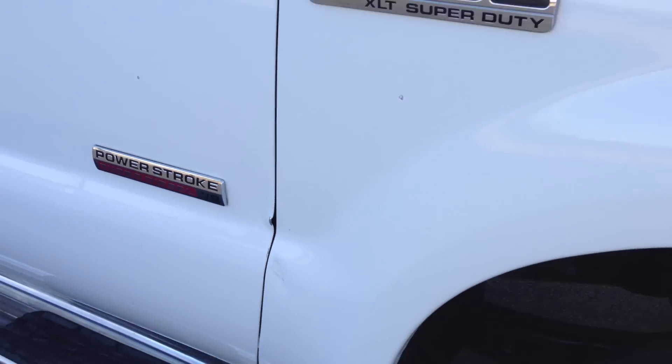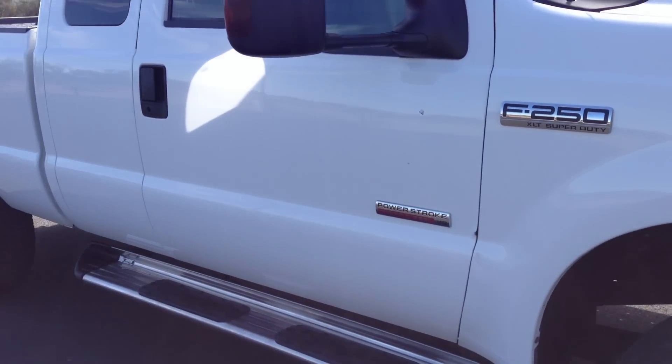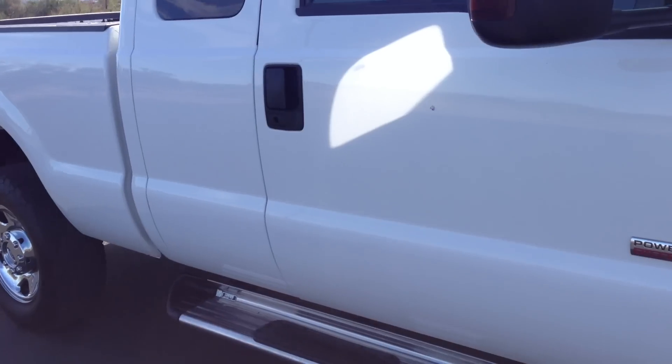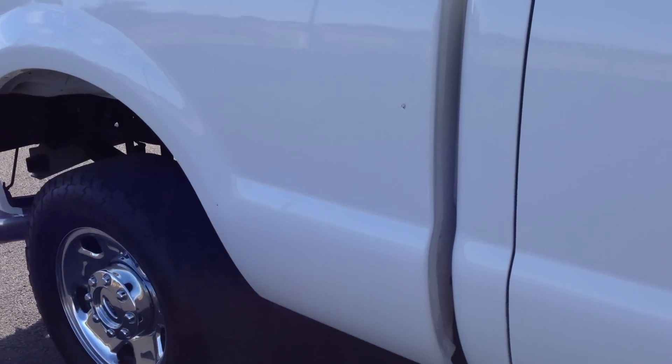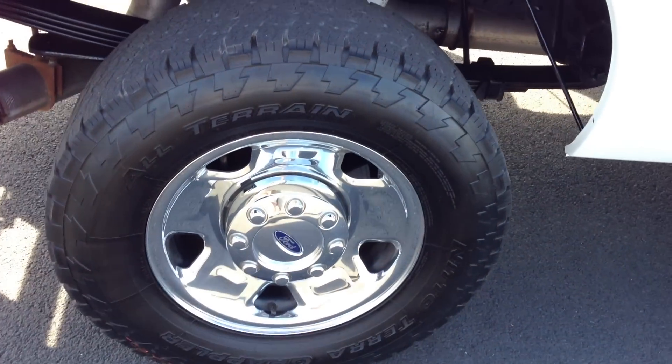For some reason somebody probably backed up — that area looks brand new, like someone tried to close something in the door. A little bit of touch-up paint and that would have gone away. There's nothing else on either passenger door. There's a little tiny ding right there over the passenger rear wheel. Rear tires look like they're about 10 or 20%.